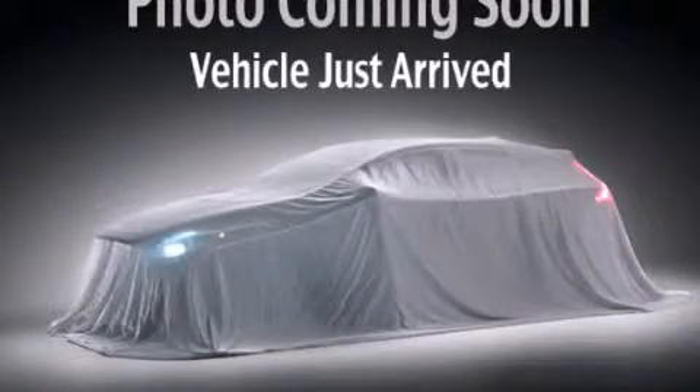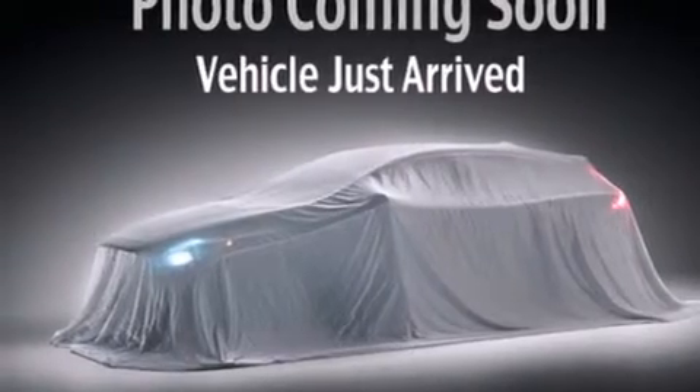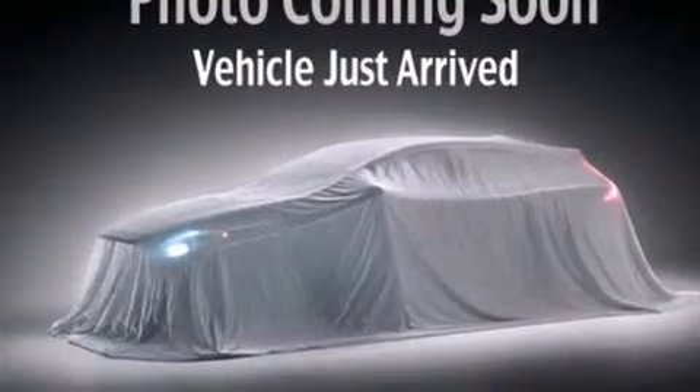This is a 2011 Kia Sorento. Safety, space, and comfort. It has a 3.5-liter six-cylinder engine, a six-speed automatic transmission, and all-wheel drive.